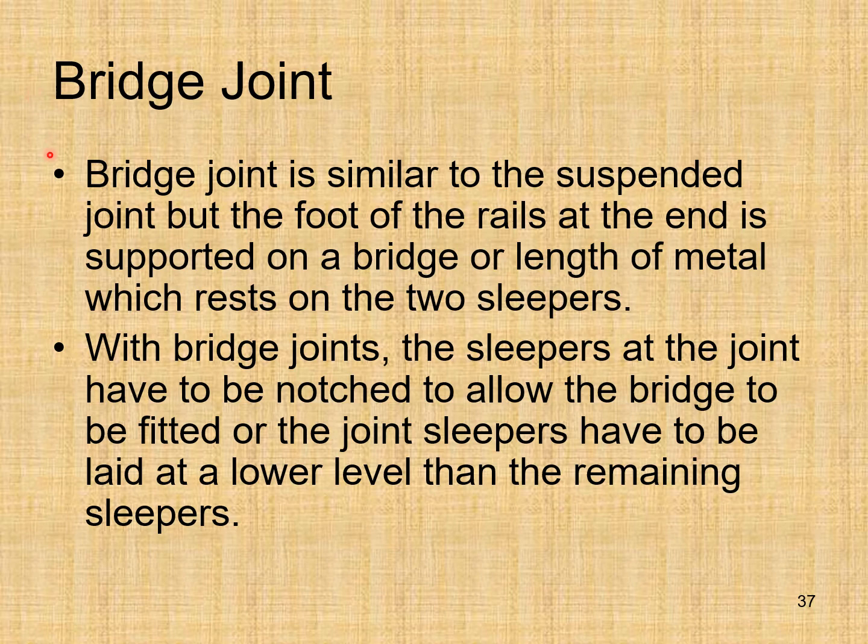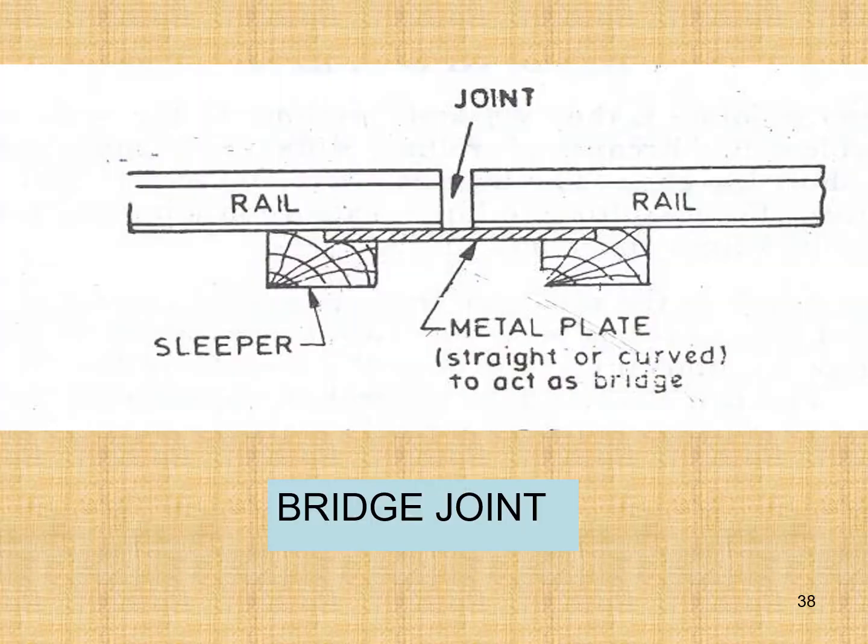The bridge joint is similar to the suspended joint, but the foot of the rails at the end is supported on a bridge or length of metal which rests on the two sleepers. With bridge joints, the sleepers at the joint have to be notched to allow the bridge to be fitted, or the joint sleepers have to be laid at a lower level than the remaining sleepers. Here you can see the two sleepers with a metallic plate fixed across them — this is the bridge joint arrangement.